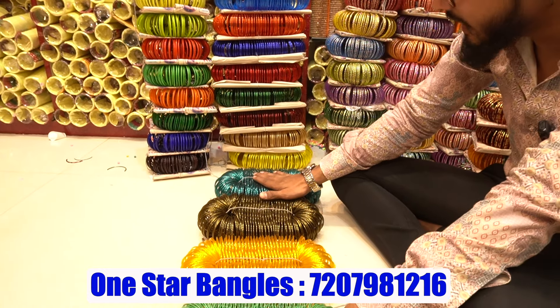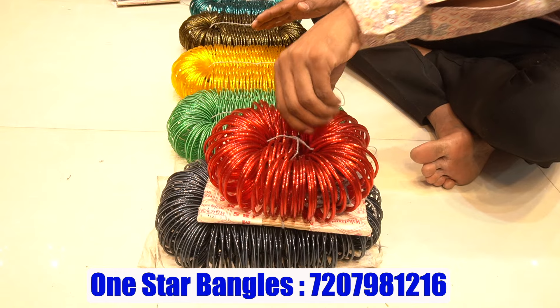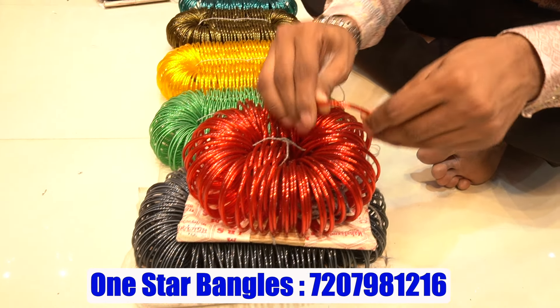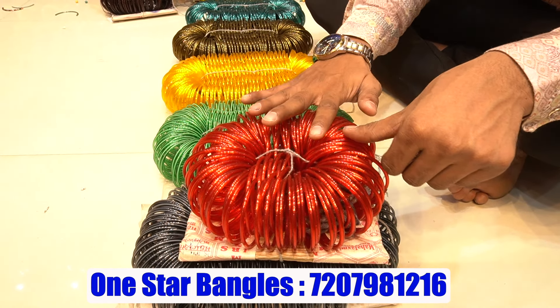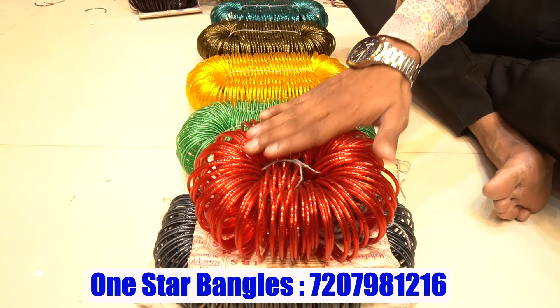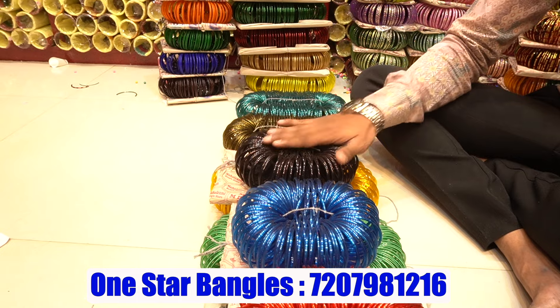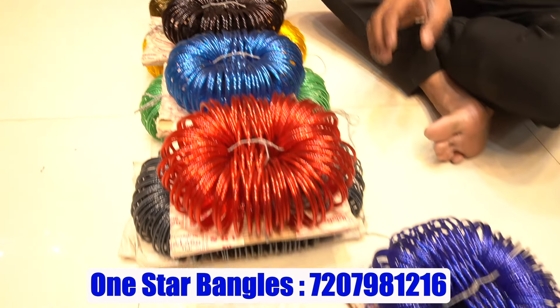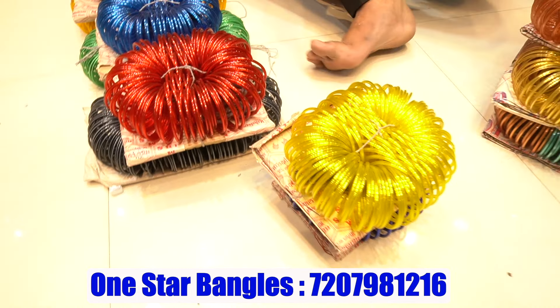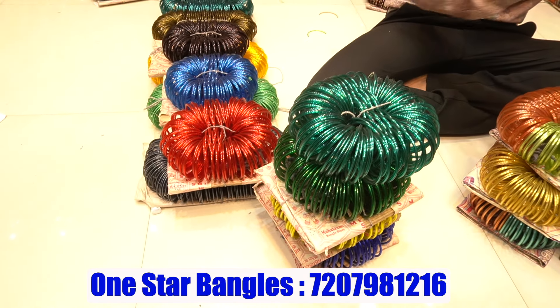This is the second quality. In the first quality, plain bangles which are 15 rupees a dozen, starting at 10 rupees — 10, 12, 13, 15 rupees. There is a great color option available, with a super color combination and unique variety in the collection.